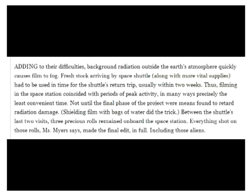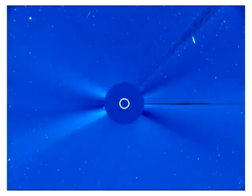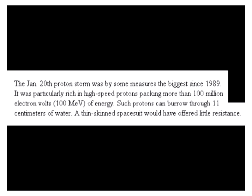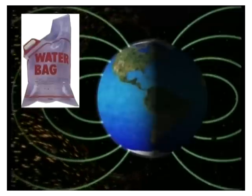Shielding film in bags of water did the trick. Between the shuttle's last two visits, three precious rolls remained on board the space station. Everything shot on these rolls, Miss Myers says, made the final edit in full, including those aliens. This is in direct agreement with what NASA told us after NOAA 720 exploded — that solar protons with energies greater than 100 million electron volts can burrow through 11 centimetres of water. It seems that the radiation below the Van Allen belts is so severe the film must be protected in water bags, and the film can only be out in open space for two minutes before getting fogged by radiation.